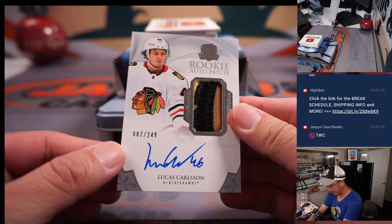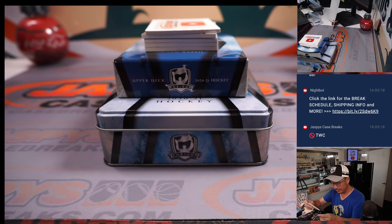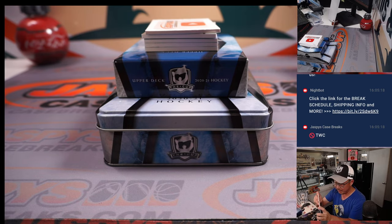Next up is a rookie auto patch — Lucas Carlson, 87 out of 249. That'll be for Kevin and the number seven. Nice rookie auto patch — R.A.P., RAP.